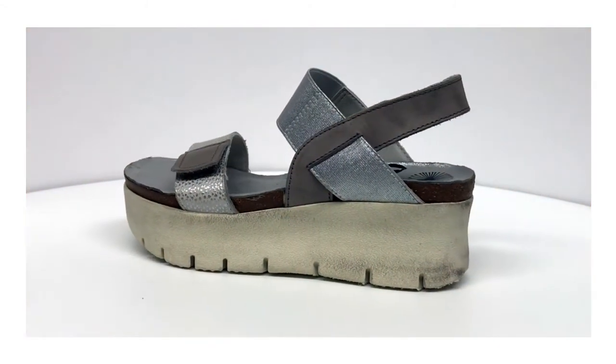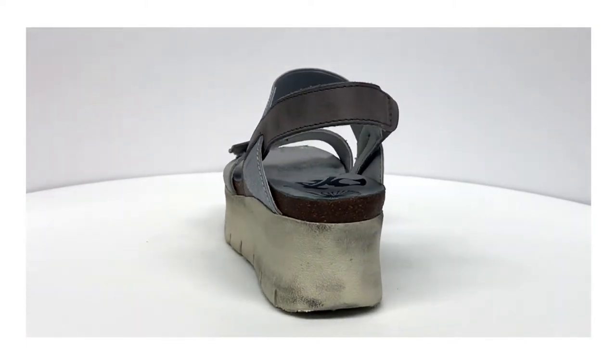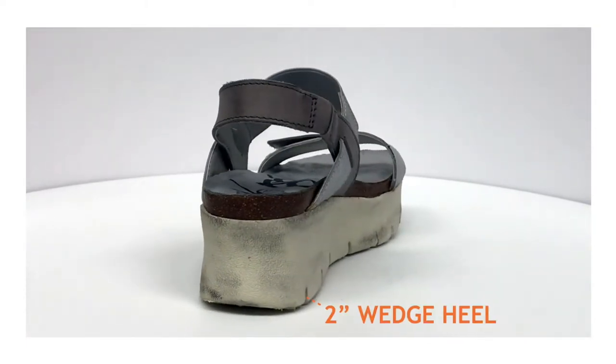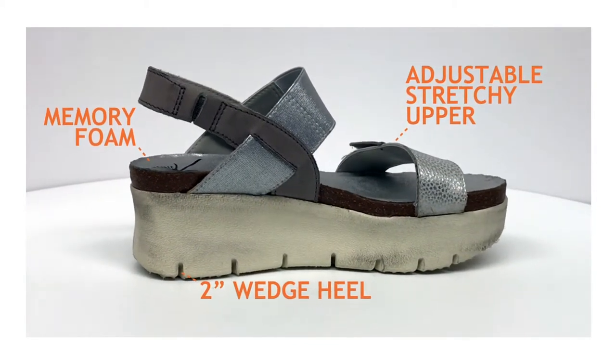Kick up your heels with a lightweight platform this summer in NOVA. A well-loved style from OTBC's Travelite collection, NOVA is a 2-inch wedge heel with an adjustable stretchy upper and a memory foam padded sock.